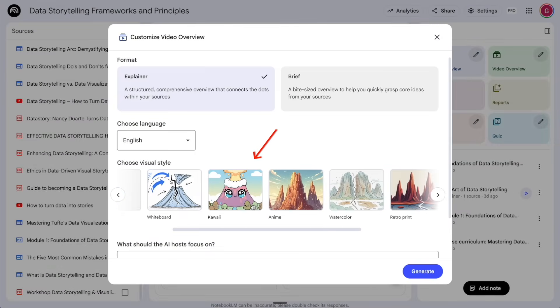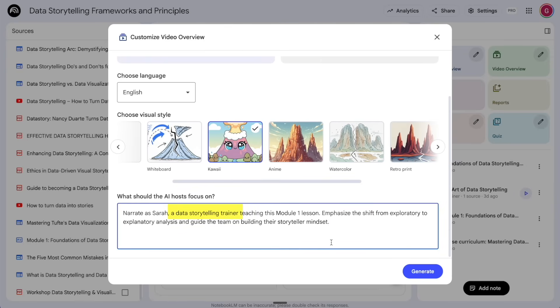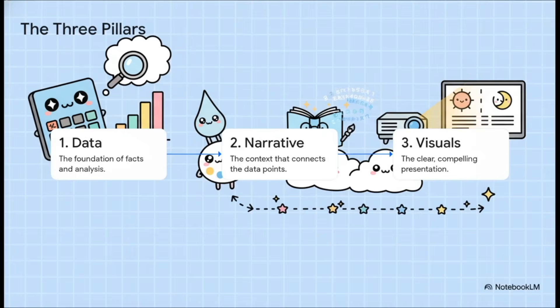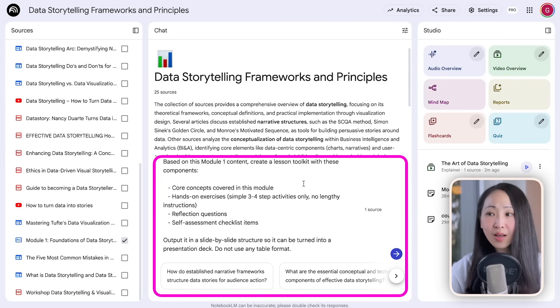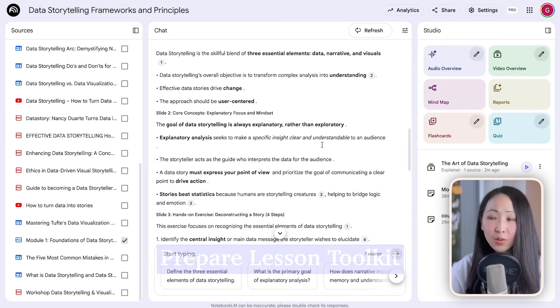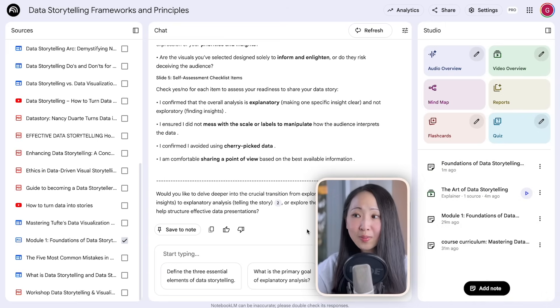Using this method, you can continue to build the training materials. If you want to try a different style, you can pick whichever you like. You can even set up custom instructions to give it a persona — like a data storytelling trainer — and the results are quite impressive. You can turn the same Module 1 into a completely different style.